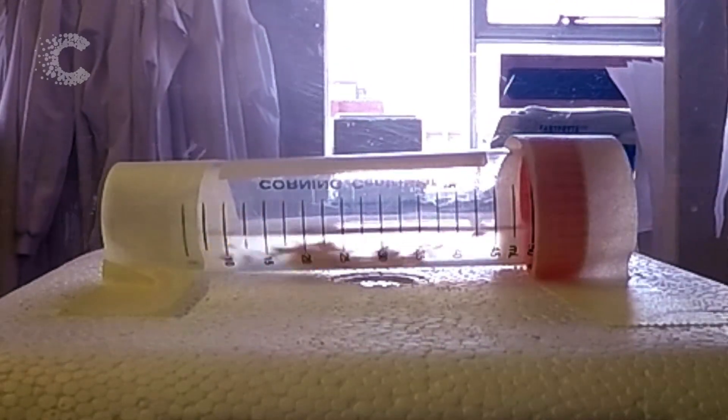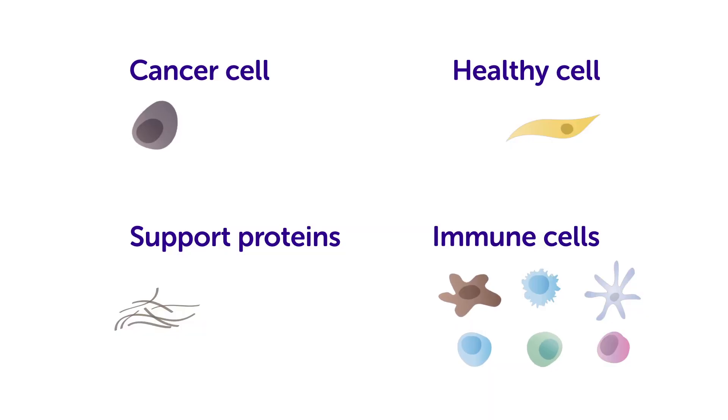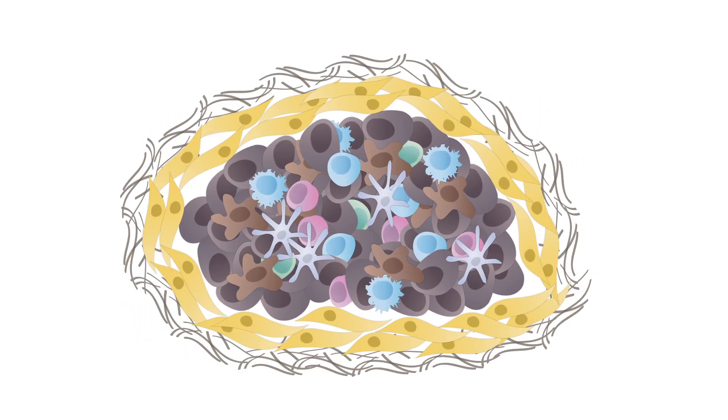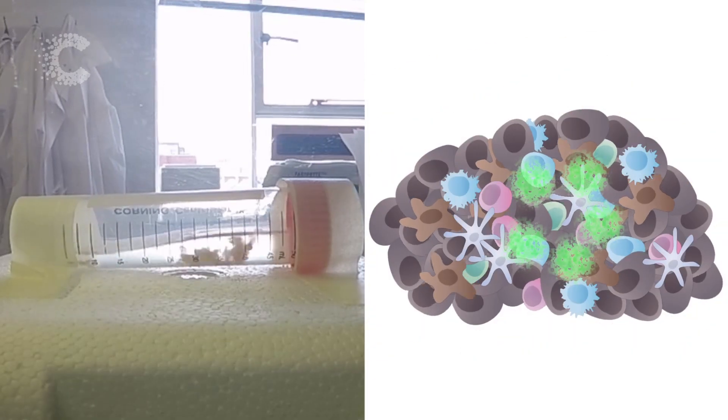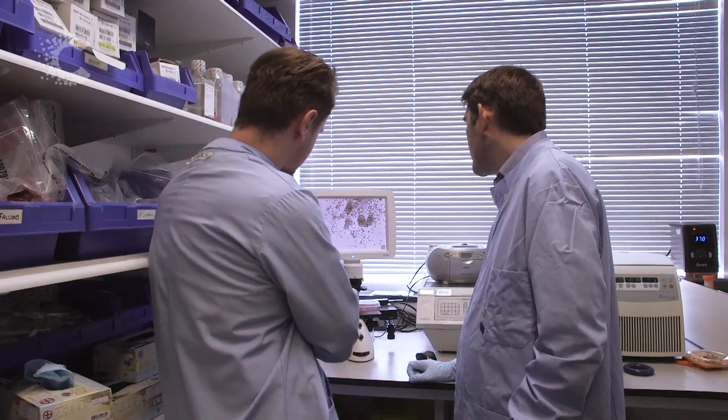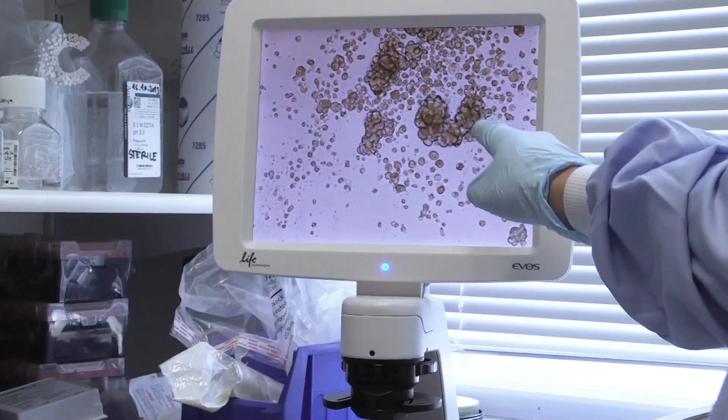Inside this tube is a tumour sample. Tumours are more than just cancer cells — they also contain healthy cells and molecules that support the tumour. This is called the tumour microenvironment. And this sample is being broken down into all these different parts, so scientists at Barts Cancer Institute in London can study them.